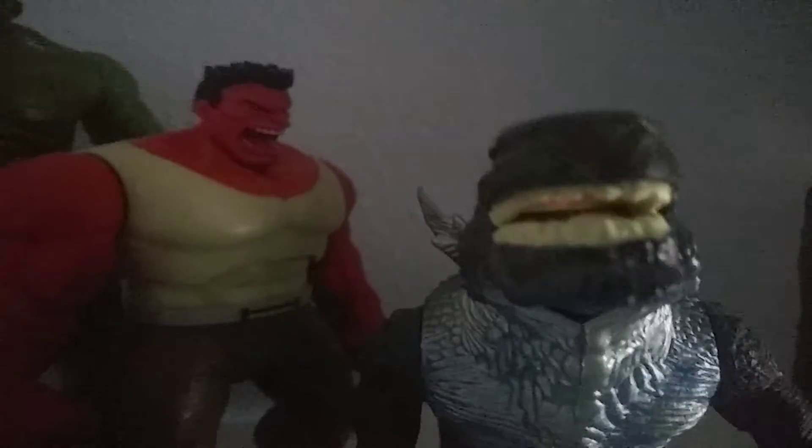And here we got Godzilla — I think it's from Godzilla vs. Hedorah. I don't know, but he's one of my first Godzilla toys I ever got and he's really cool. And there's Zilla all the way up there — he's super cool, I got him at the food market.